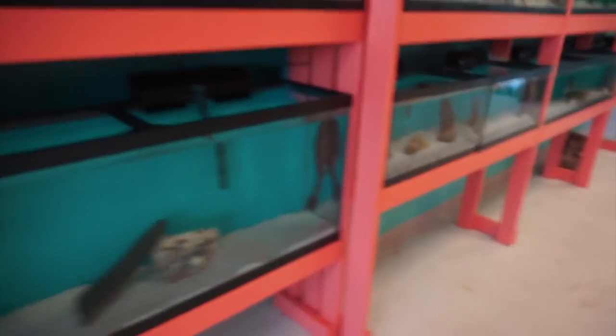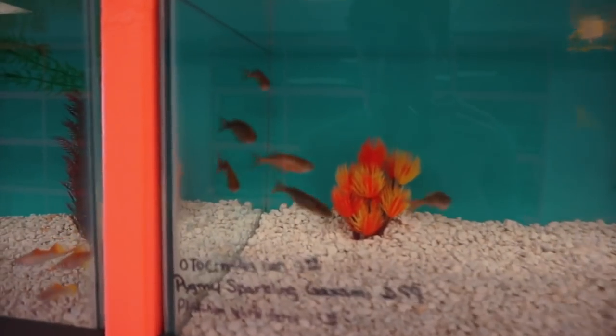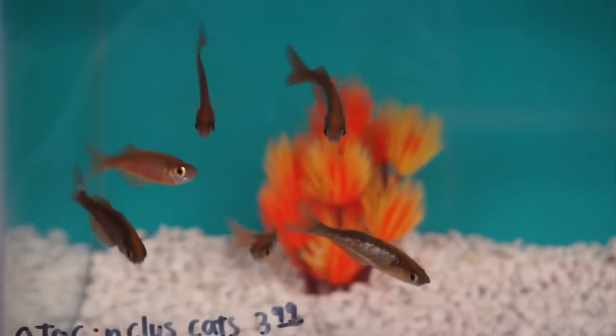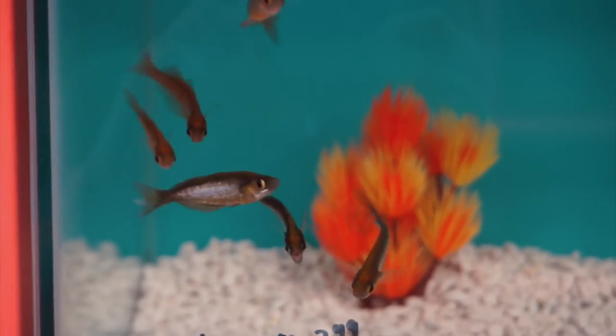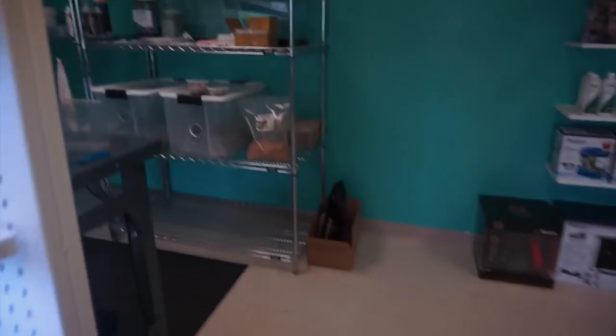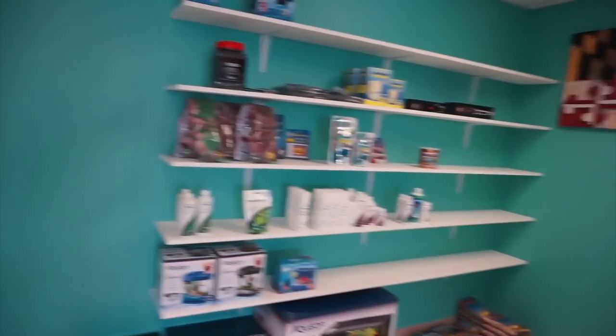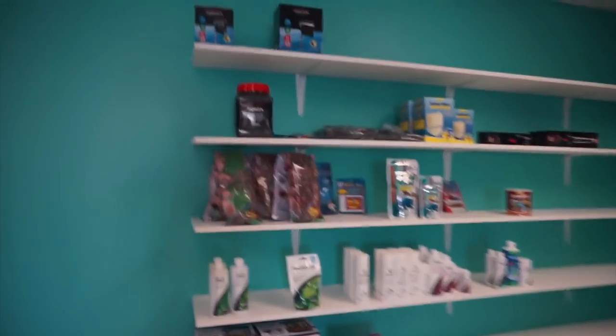Both of them are dead. Look at how big this pleco is. There's some baby rainbowfish. Look at these guys — I don't even know what these are. These things are super, super cute. Comment down below if you know what these are. They look really cool in a big school. And then they have crickets back there and some other material for the aquariums.